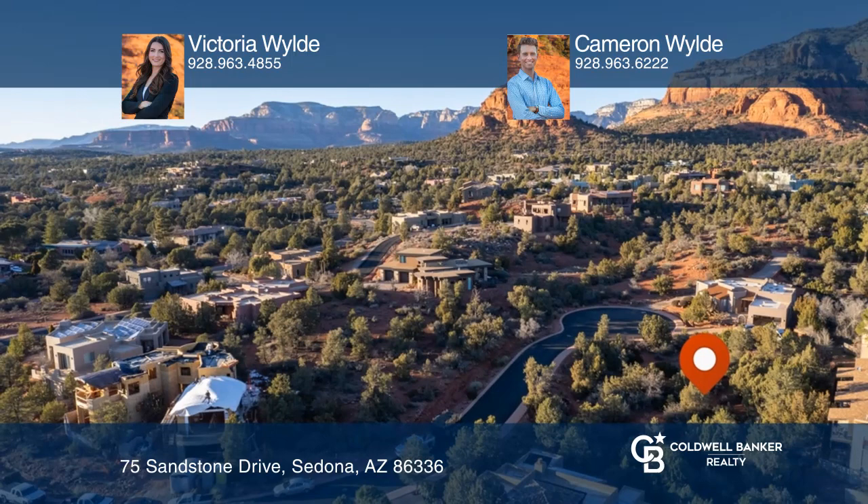Building plans have been drafted for a 2,700 square foot custom home. Please inquire about the plans. To see this land in person, call Victoria Wilde and Cameron Wilde.